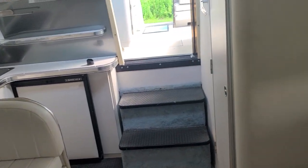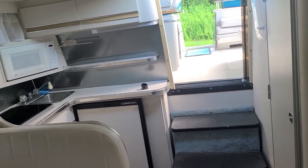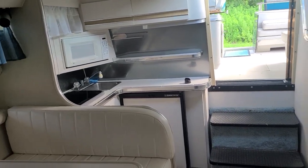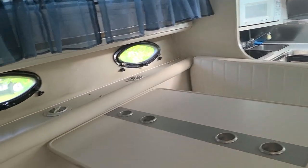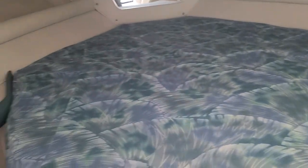So there you have it — freshwater only 1989 Wellcraft St. Tropez Express 3200, only listed for $25,000. If you're interested, please give Captain Bob Phillips a call at 315-727-6097. Have a great day.